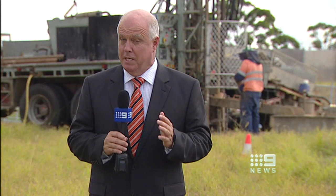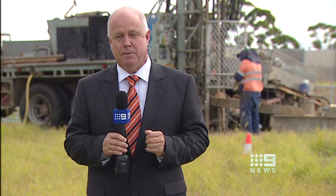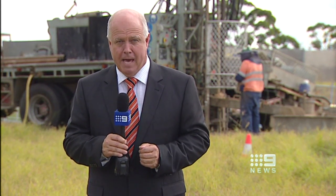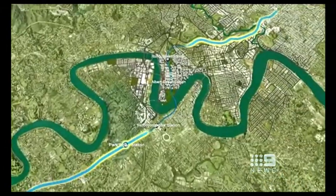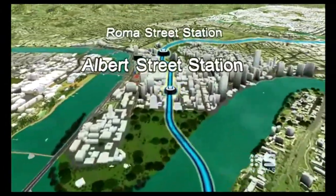This massive congestion-busting project for Brisbane is still at least five years away, but these tentative first steps are a tangible sign the project might just become a reality. It is a big project and it's a big project for Brisbane. It's worth over $8 billion and most of the details should be known by the end of the year.